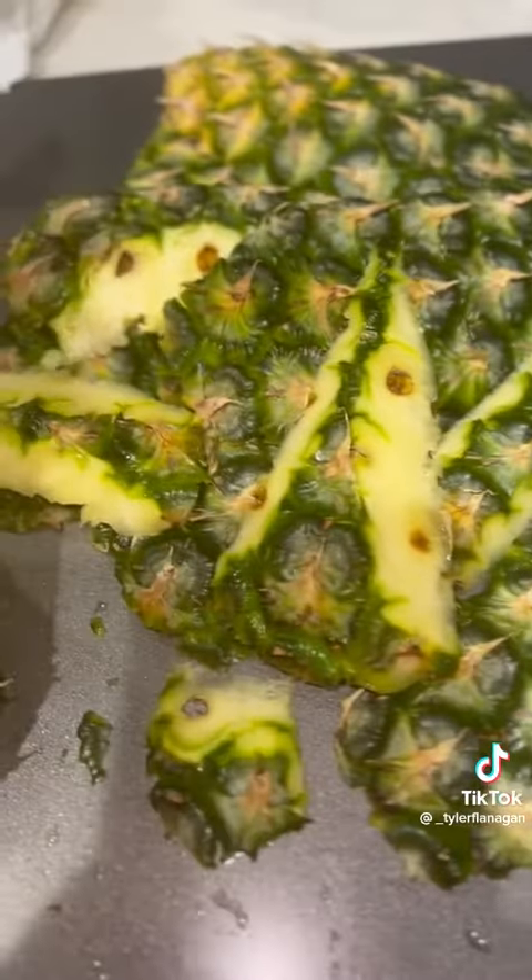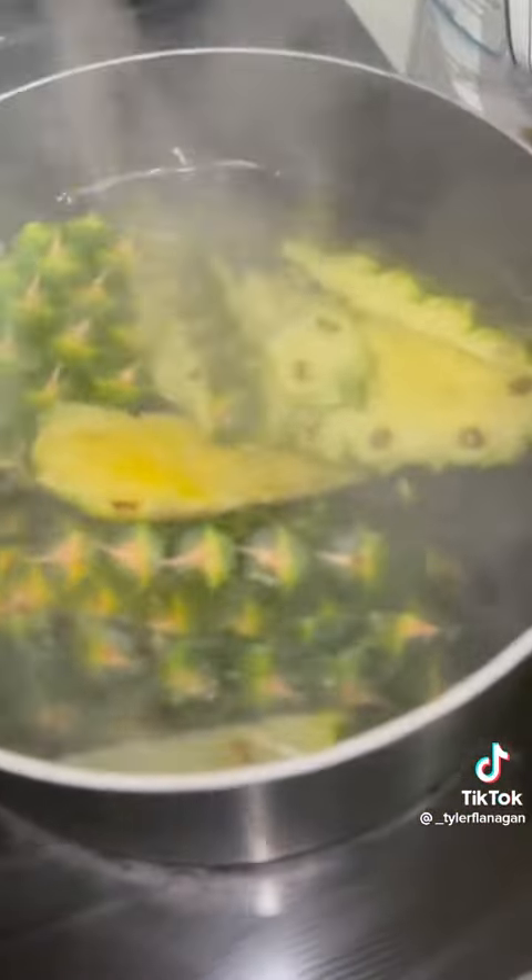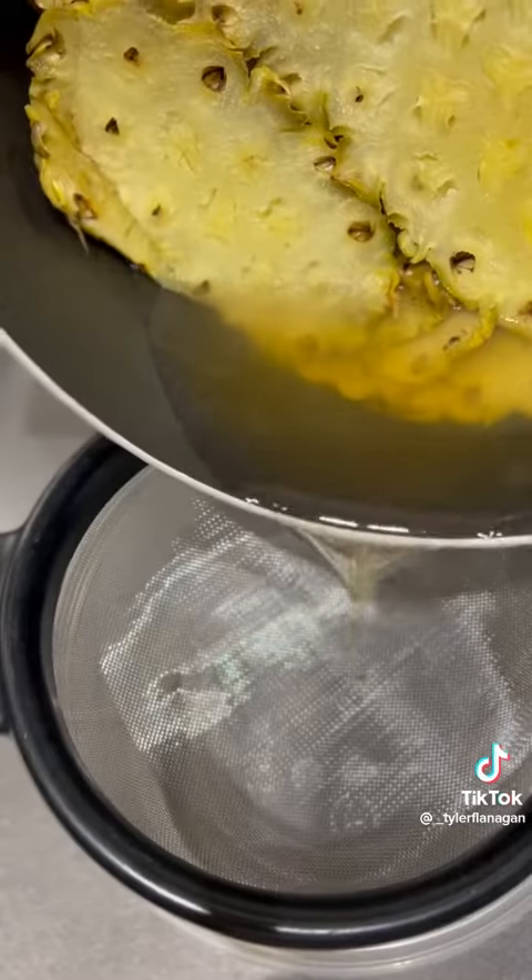We're going to cut up some pineapple skin. We're going to bring it to a boil. We're going to simmer this for an hour. What this is going to do is it's going to give off a liquid.